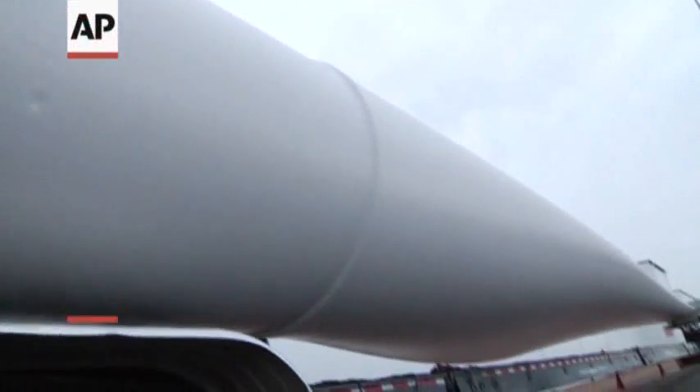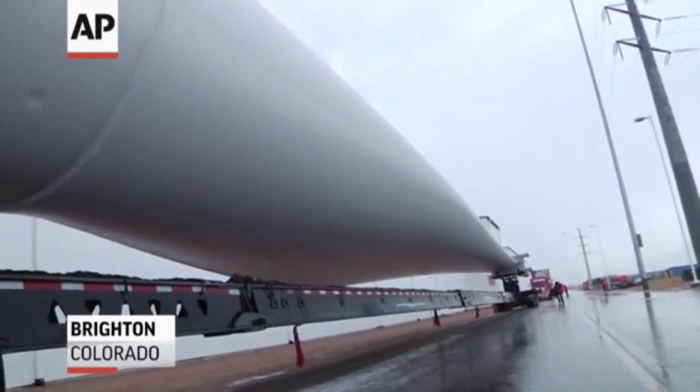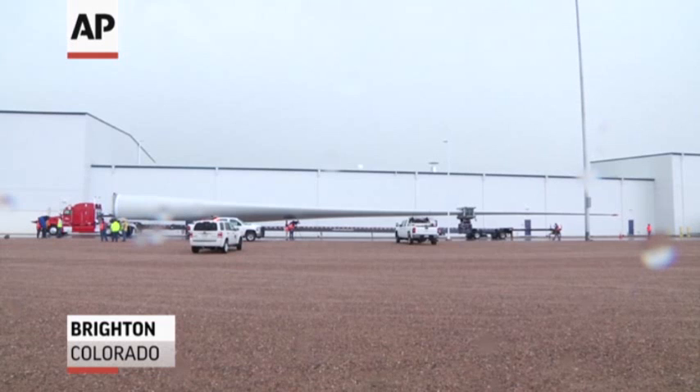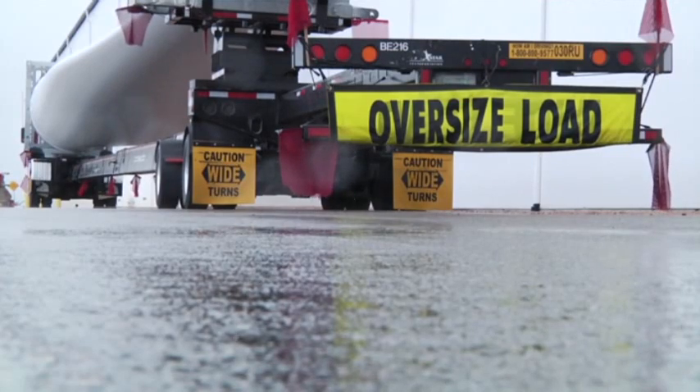The Danish wind energy company Vestas has unveiled a new, bigger blade for its wind turbines. The company says the V117, about to be tested, is nearly 60 meters long. The bigger size means generating power at lower wind speeds.